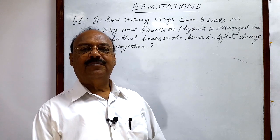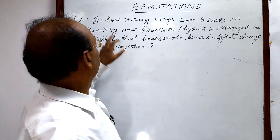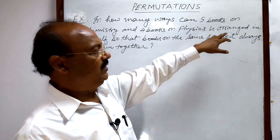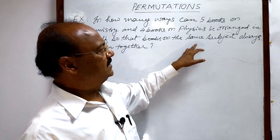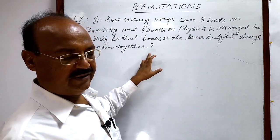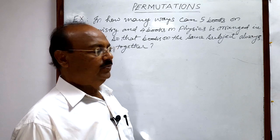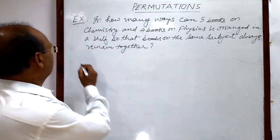Welcome students. Let us see a problem from the topic permutation. The question is: in how many ways can five books on chemistry and four books on physics be arranged on a shelf so that books on the same subject always remain together? This is a very interesting and important question, generally asked in many competitive examinations as well as board examinations. Let us see the solution.